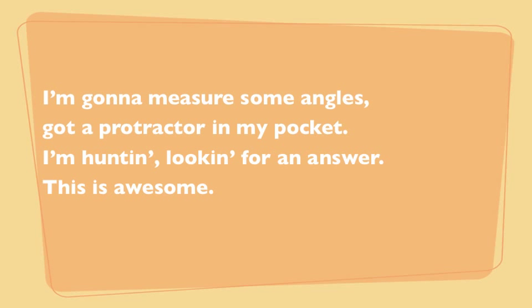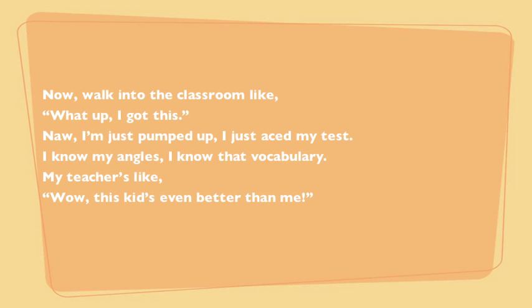I'm gonna measure some angles, got a protractor in my pocket. I'm huntin', lookin' for an answer, this is awesome. Now, walk into the classroom like, what up, I got this. Nah, I'm just pumped up, I just aced my test.